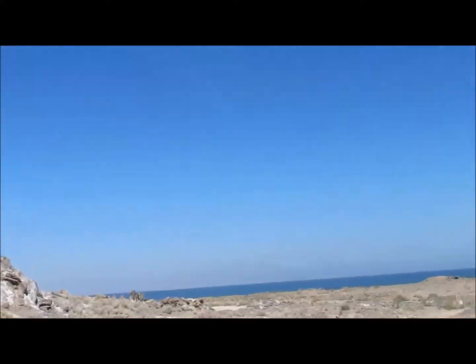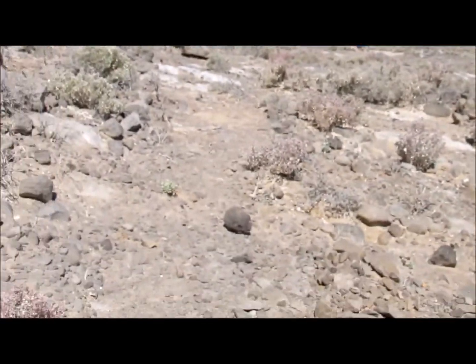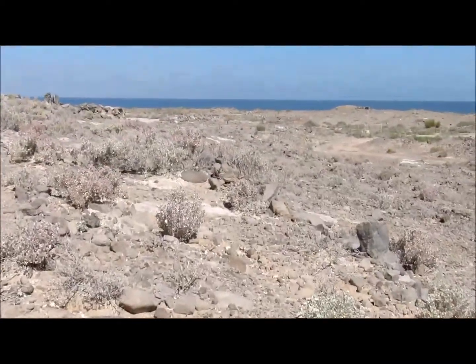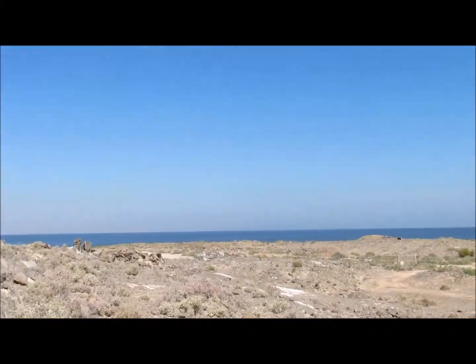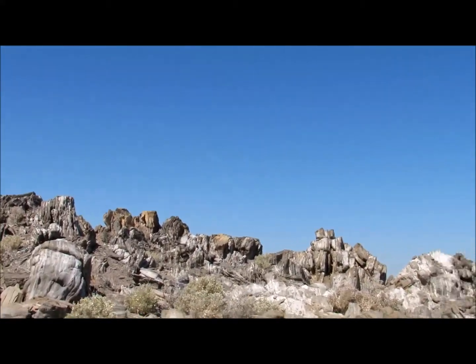The Salton Buttes are five lava domes at the south end of the sea. There has been a lot of research done on trying to determine the age of creation of Obsidian Butte. The obsidian from Obsidian Butte has been dated as a marker for the late prehistoric, and it is believed to have erupted around 940 BC.